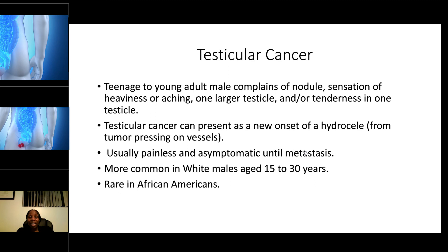Testicular cancer: teenagers to young adults may complain of nodule sensation, heaviness, or aching. It could be tenderness in one testicle. Testicular cancer can also present as a new onset of hydrocele from a tumor pressing on a vessel. Normally it is not painful and can be asymptomatic until it metastasizes. It is more common in white males ages 15 to 30 and is rare in African Americans. Young men are advised to examine their testicles in the shower, as the warm water causes the scrotum to hang loosely and the soap makes it easier to feel.